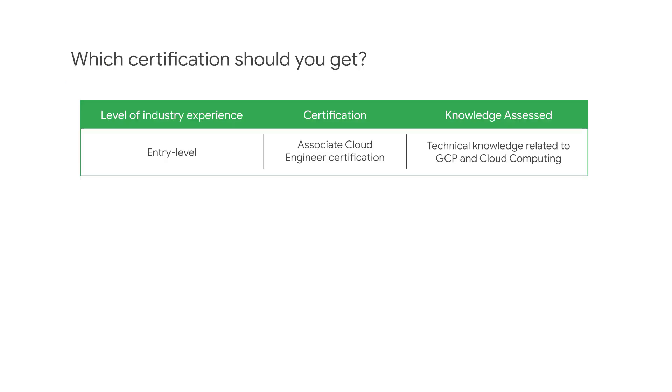The Associate Cloud Engineer track includes the Associate Cloud Engineer certification. This certification is an entry point to a career in cloud and to Google Cloud certification. It assesses your technical knowledge, including the ability to plan, deploy, and ensure successful operation of a cloud solution.